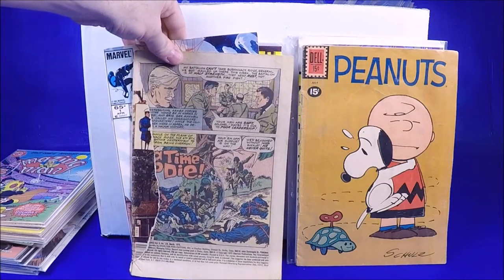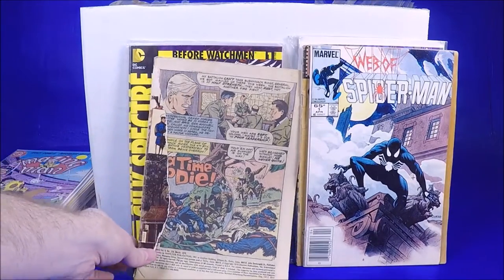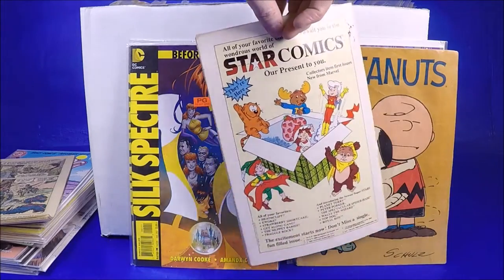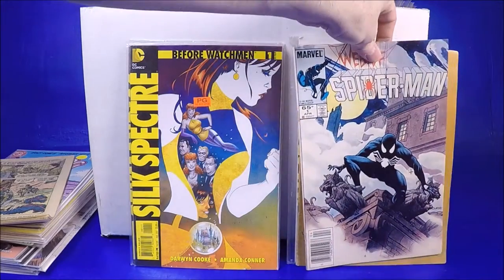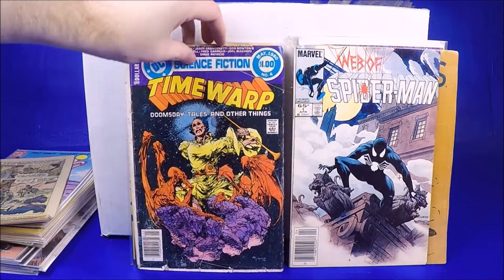There's a coverless comic, but then we got a Web of Spider-Man number 1 — I'm gonna put that in the cool pile. It doesn't look too bad — like a Fine Plus, Very Fine Minus. That's actually pretty cool — awesome!